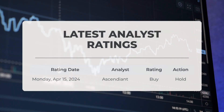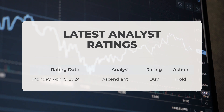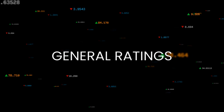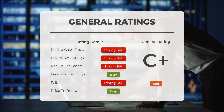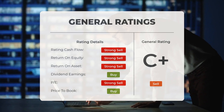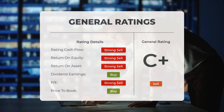Regarding analyst ratings, on Monday the 15th of April 2024, it was reported that Ascendian assigned a buy grade to QUBT while maintaining a hold action. Analysts have assigned a general sell rating to quantum computing stock. They categorize the price-to-earnings ratio as a strong sell and the price-to-book ratio as a buy. Regarding return on investment, the analysts also rate the stock with a strong sell.